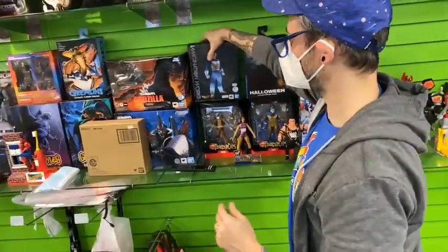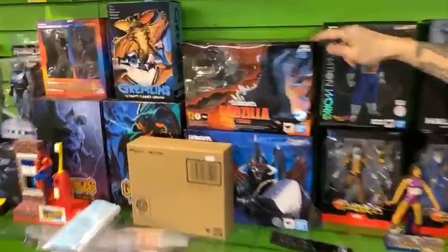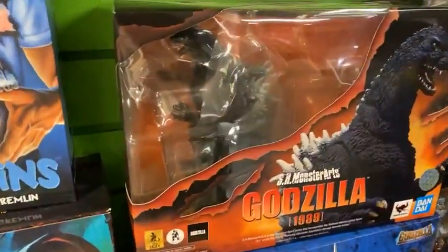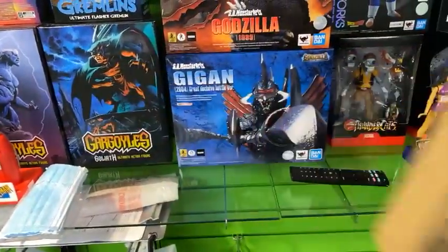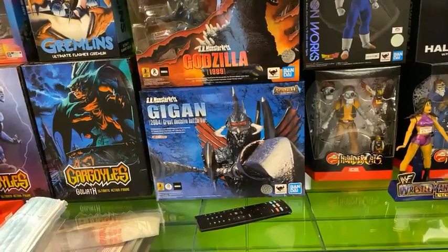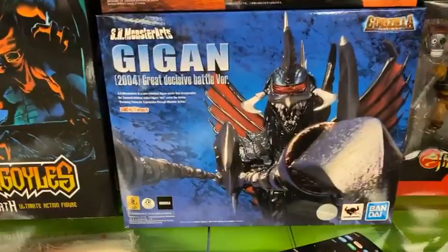This is our last SH Monster Arts Godzilla 1989 — this is my favorite version of Godzilla. It's an awesome piece; highly recommend this one. I believe this is our last Gigan as well. So if you're looking to have some kind of monster Sunday, watch some cool Godzilla movies and need some figures — highly recommend these ones.